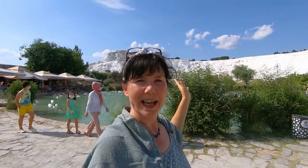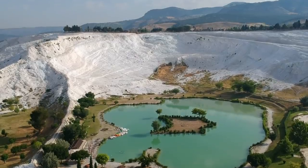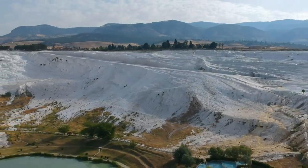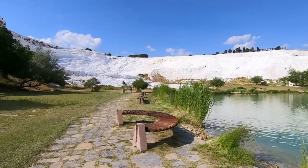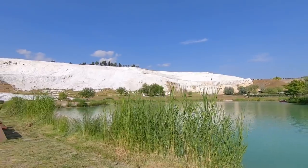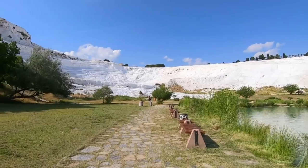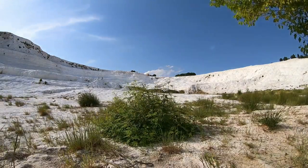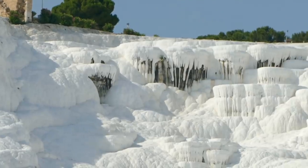We're in a campsite just over there across the road, and this is our view when we look out of the van in the morning. Even though we've walked on it and put our feet in the water, from here it still looks like snow. My brain is telling me it's snow, but it's 35 degrees plus — it really is the most unusual formation I think I have ever seen. It's no wonder why this is a UNESCO World Heritage Site.